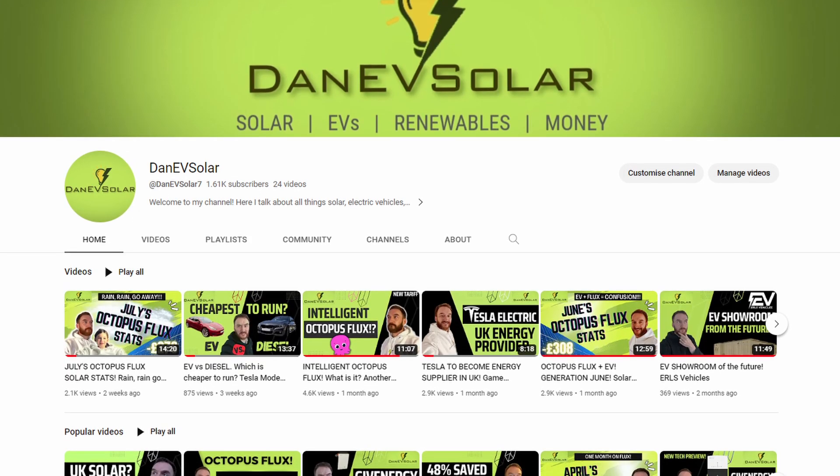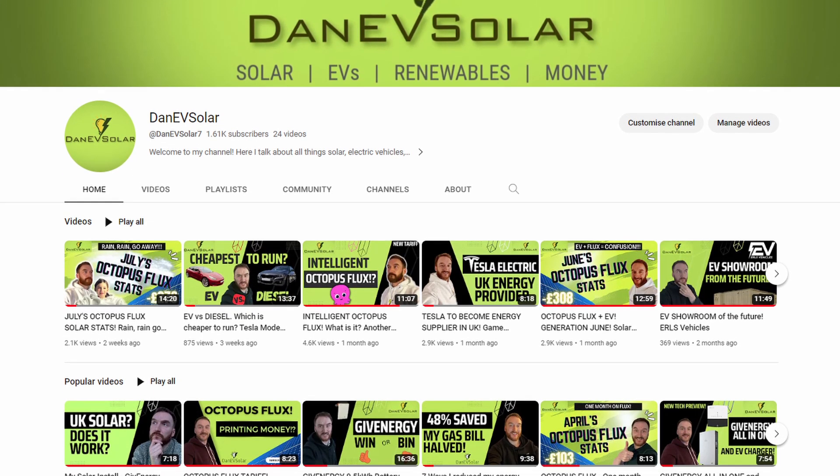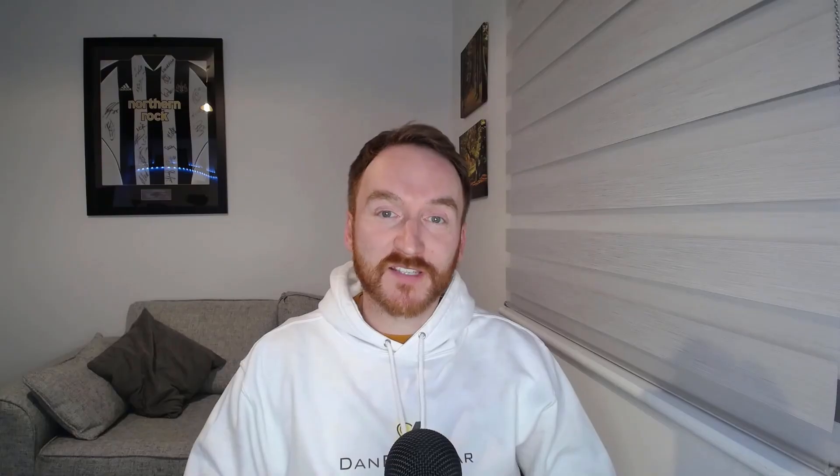Hi everyone, welcome to my channel. I'm Danny V Solar and if you're new here you can follow my personal journey for all things solar, renewables, electric vehicles, energy tariffs and money saving. Please consider liking this video, subscribing to my channel and commenting, as that helps me get further exposure on YouTube and hopefully helps me to help more people. Let's all do our bit to make the world a greener and better place.